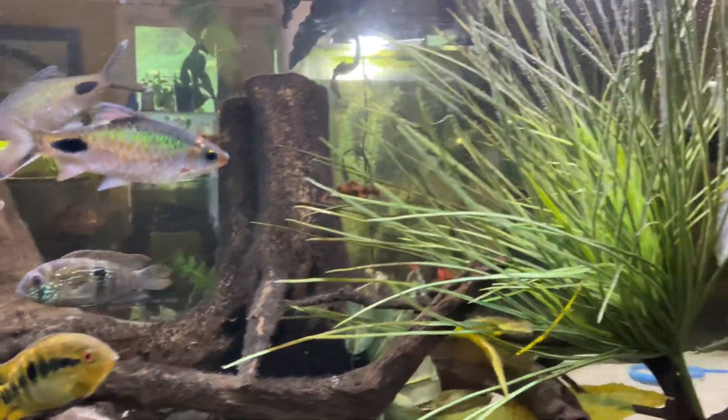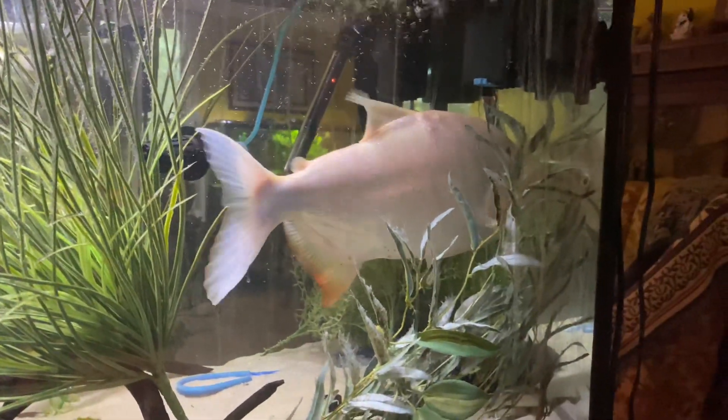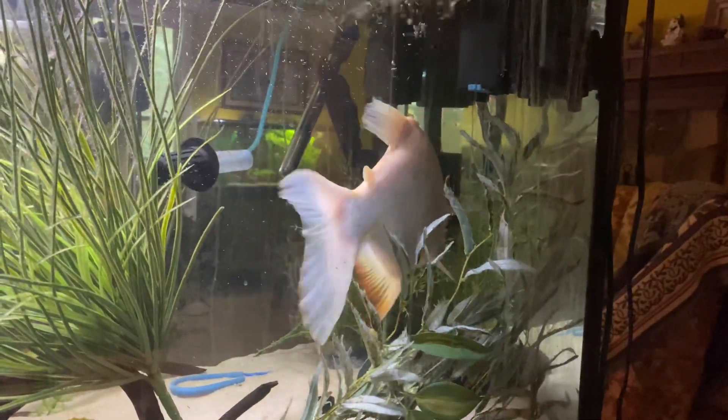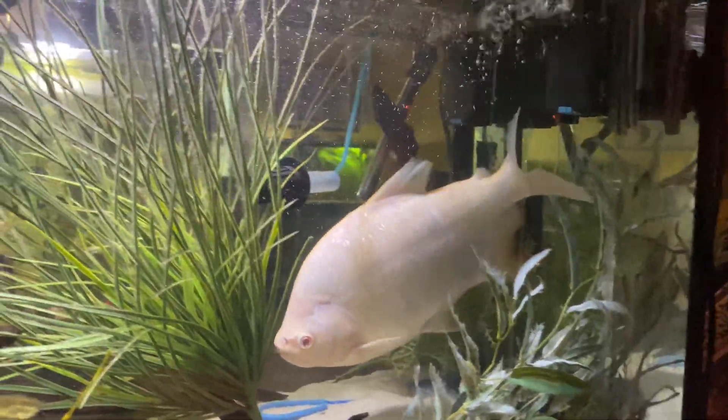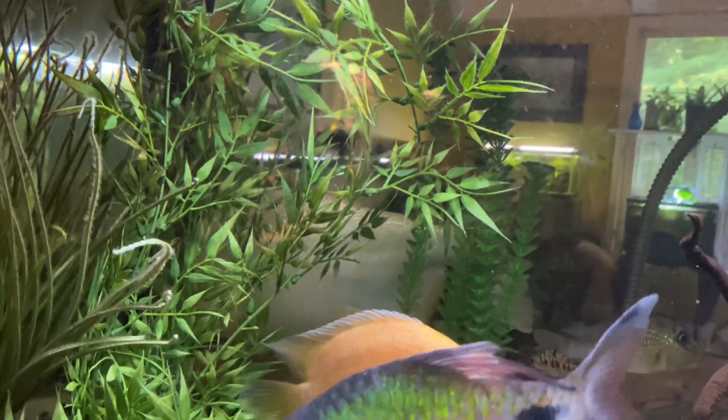They are capable of eating small food, but they pretty much wait and eat things that are more to their liking and more to their size.